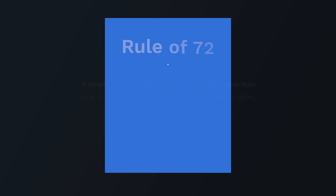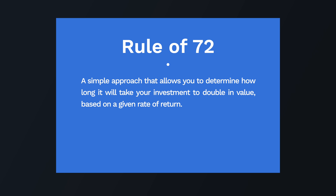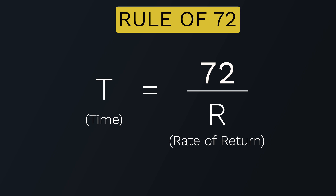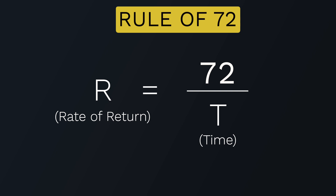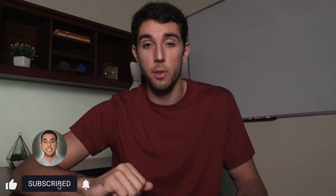To sum it up, the rule of 72 lets you determine how long it will take your investment to double: T = 72 ÷ R, where R is the fixed annual rate of return. You can also solve for the rate you need: R = 72 ÷ T. The really cool thing is this rule isn't just about investments — it can apply to anything measurable that doubles over time, like YouTube subscriber growth. Let me know your ideas in the comments, and don't forget to like and subscribe to the Money Talk channel.